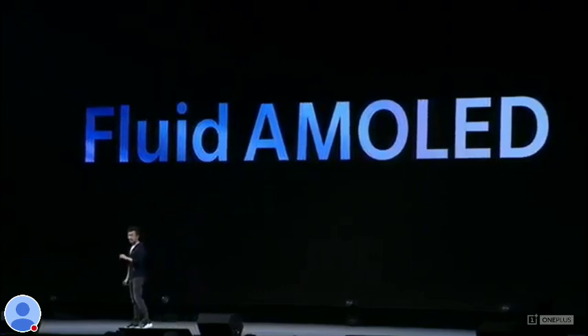It's borderless, it's totally immersive, ultra-smooth, and breathtaking. It's got no hole, no notch, no gimmicks. It's just pure screen.